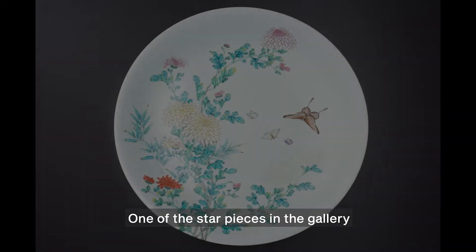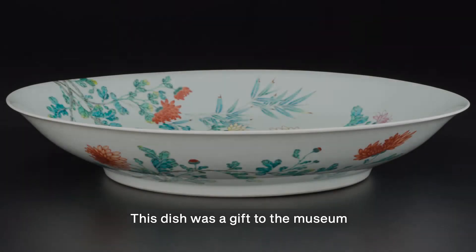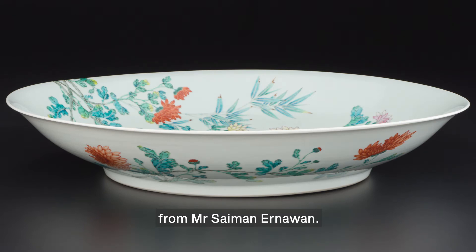One of the star pieces in the gallery is this chrysanthemum dish, an exquisitely painted piece of porcelain that dates from the Yongzheng reign of the Qing dynasty, 1723 to 1735. This dish was a gift to the museum from Mr. Saiman Ernawan. At 49.5 centimeters in diameter and 9 centimeters in depth, some people might even call this a bowl — it's so big that you probably have trouble setting it flat down into your kitchen sink.